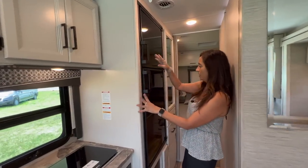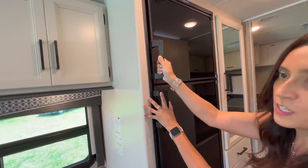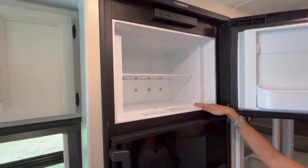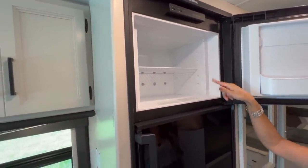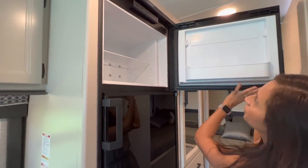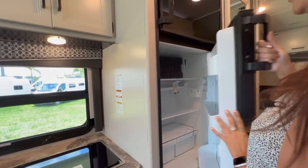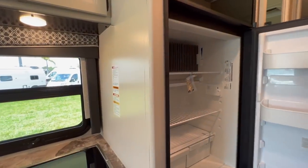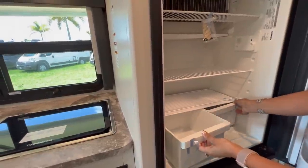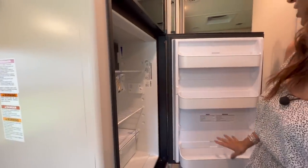Right here on the side there's a large freezer and refrigerator — they are separated. The freezer is on top and it's a really good size, with an adjustable shelf and a door bin that you can also adjust. The refrigerator is below and it's a good size with three levels of storage, a couple of bins below, and three adjustable door bins.